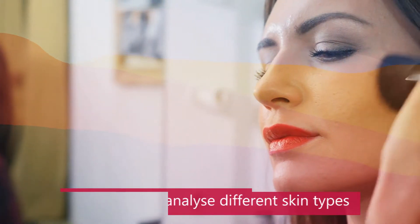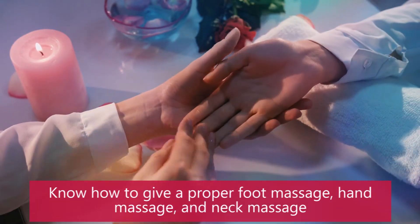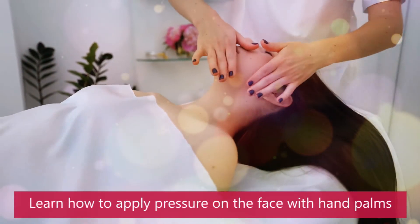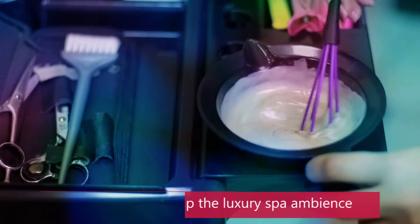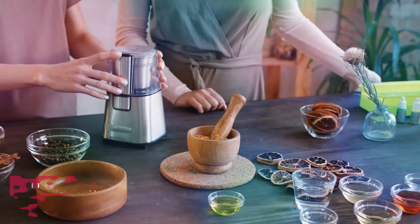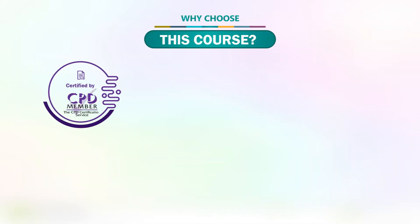Learning outcomes: by the end of the course you will learn how to analyze different skin types, understand how to do the luxury face treatment smoothly, know how to give a proper foot massage, hand massage, and neck massage, get to know the mask removal process, learn how to apply pressure on the face with hand palms, and get acquainted with essential products used in luxury facial spa. You will also learn how to set up the luxury spa ambience and how to build rapport with clients.